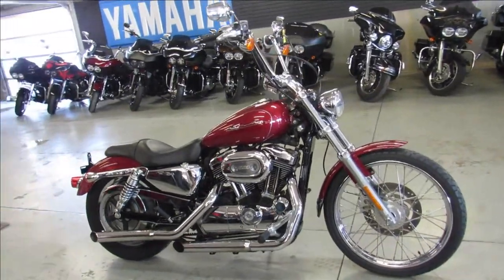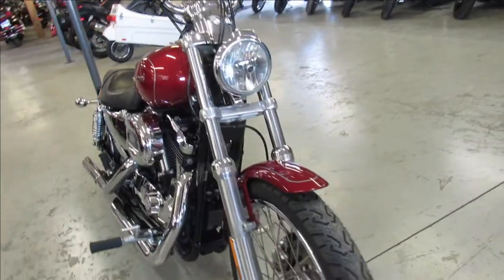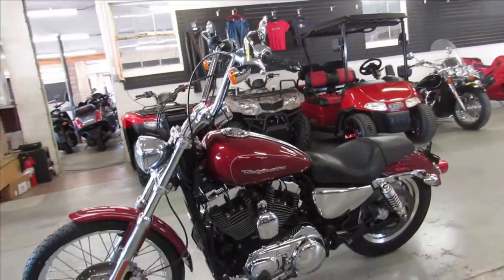Hey guys, ApprovalPowerSports.com here doing some videos on some used Harleys we just got in. This one here is a 2007 Harley Davidson Sportster 1200 for sale, only has 14,970 miles.